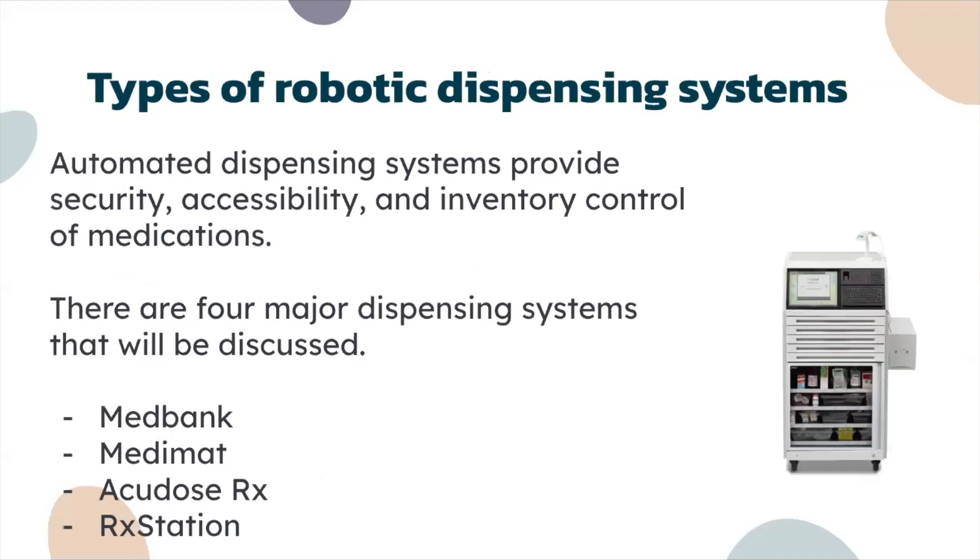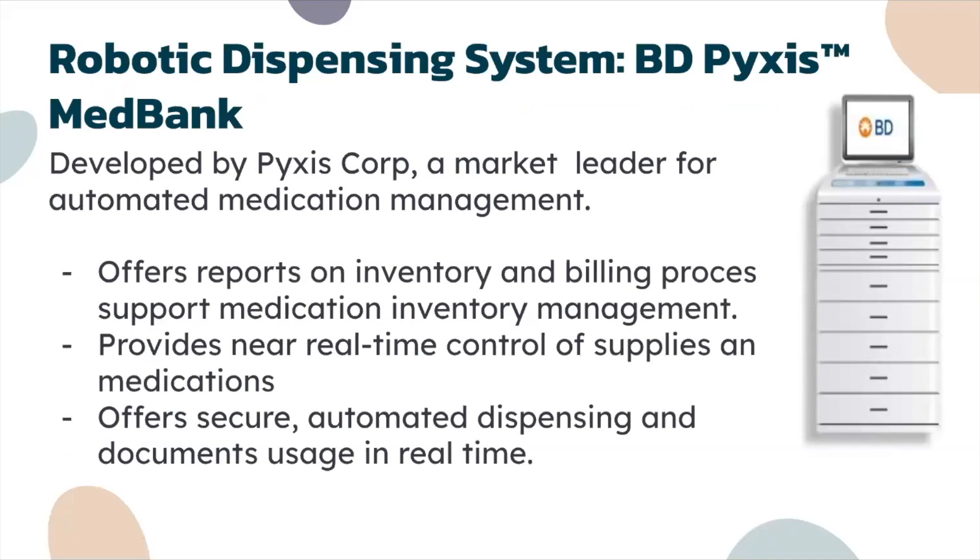We're going to be discussing four major ones today: Medbank, Medimat, AcuDose Rx, and Rx Station. Robotic dispensing system number one is BD Pyxis Medbank, developed by Pyxis Corp, a market leader for automated medication management. It offers reports on inventory and billing processes, supports medication inventory management, and provides near real-time control of supplies and medications with secure automated dispensing and documented usage in real time.